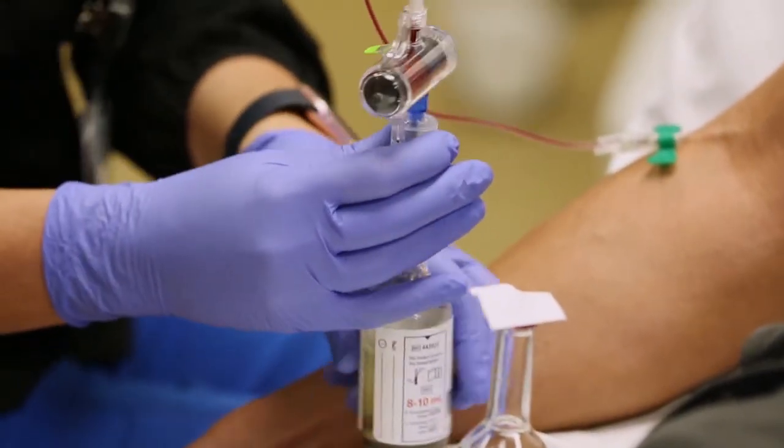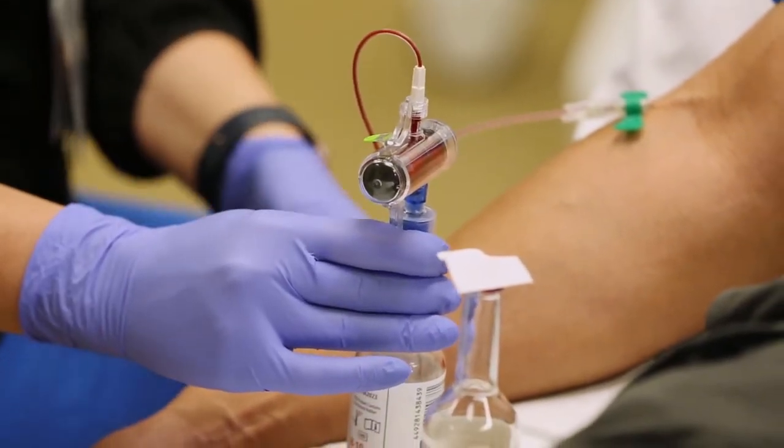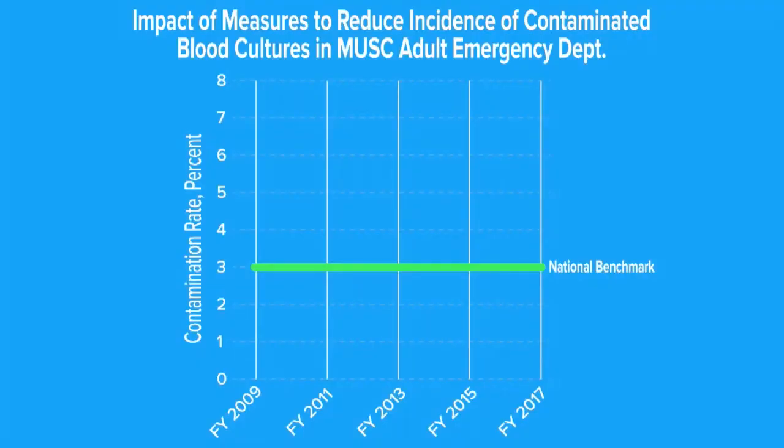That required a whole host of education and training, primarily for the nurses and others drawing the blood to make sure they could do it right. There are national standards for contaminated cultures, and that national standard is 3%. That doesn't mean it's good — it just means it's acceptable.